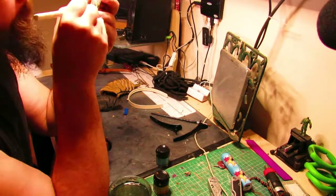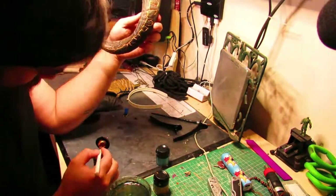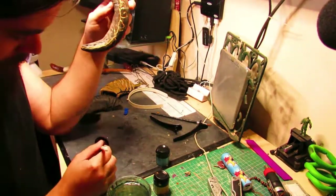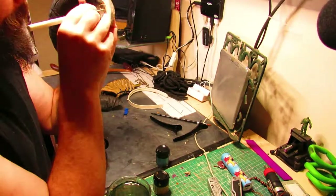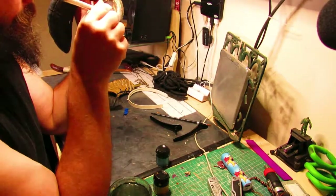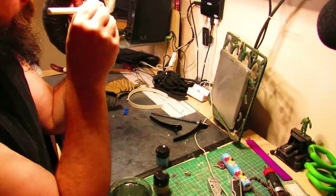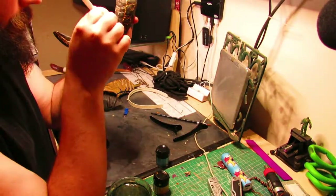Moving on to the other thing I wanted to talk about, which is how your character design and your world building can help to build off each other and influence each other. As you can see with this horn — the longer of the two horns — I've carved in a kind of plant-like, ivy-like tracery and I'm inlaying it with gold.